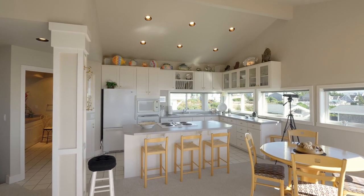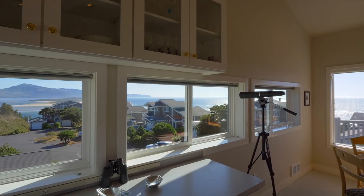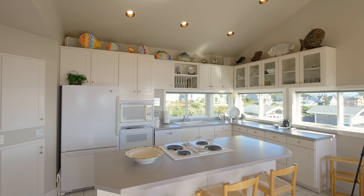The kitchen features a cooktop island, tile floor, built-in appliances, and walls of windows for the chef and family and friends to enjoy.